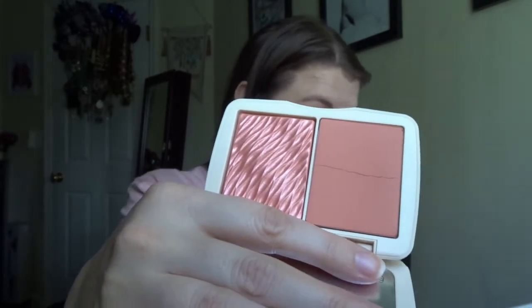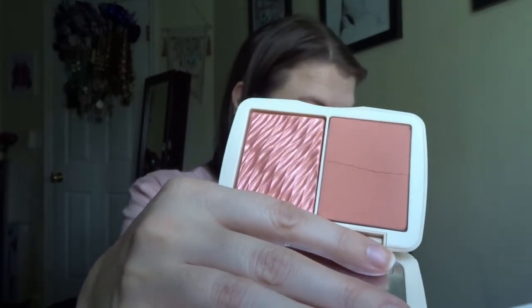Next is my Cover FX Monochromatic Blush in Pink Dahlia. I really like this one. I'm only using the matte blush and I used it five times. I'm going to keep it in for five more uses because I like it and love pink — it's one I'll keep using and enjoy using.